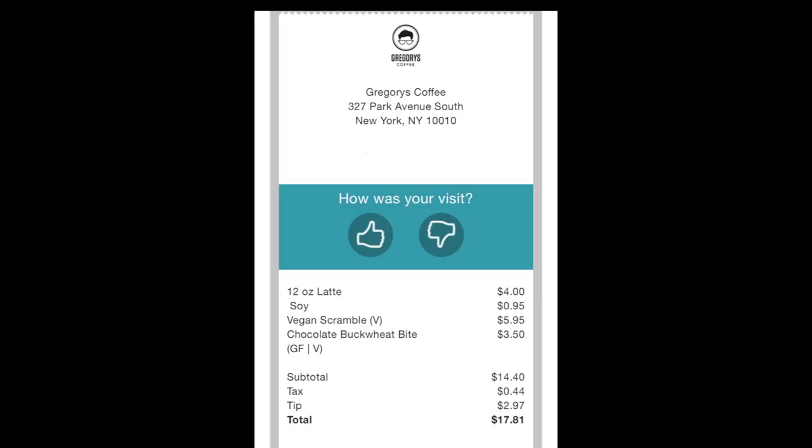I interrupt this video to talk about how much everything costs, since I totally forgot to do this while filming. The latte was $4.95 for the soy. The scramble sandwich was $5.95, and the chocolate buckwheat bite was $3.50. After tip and tax, I paid $17.81.